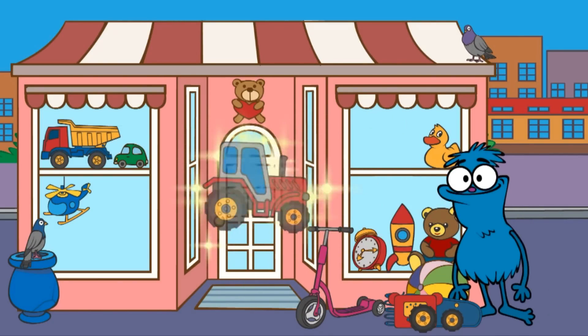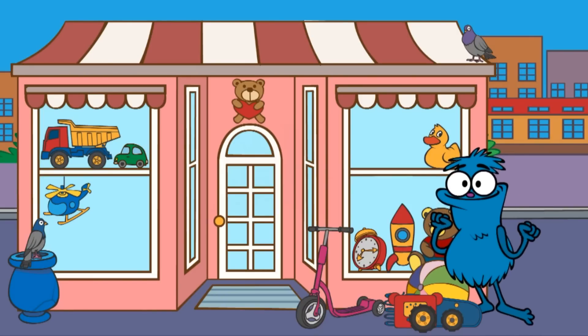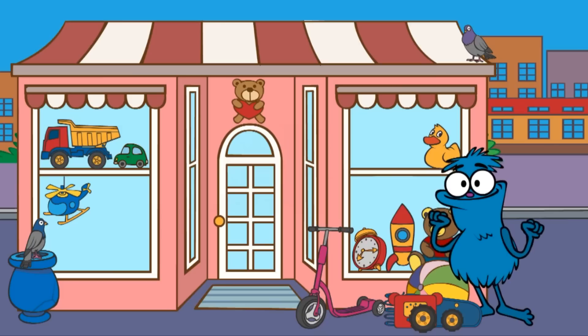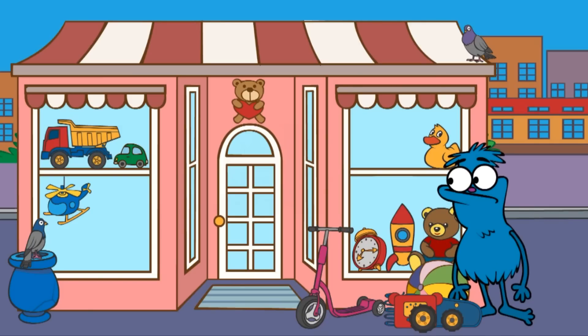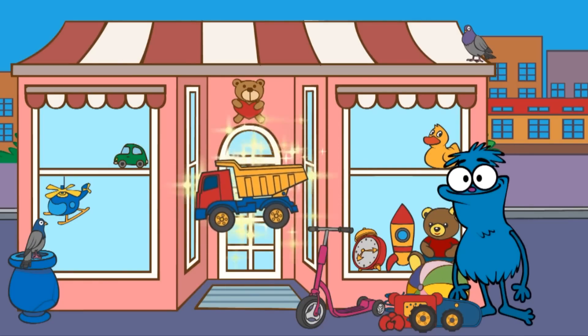Only one item left, and then Chucha can build a robot. There's a truck somewhere here. Find the truck in the picture. Here it is! A truck!